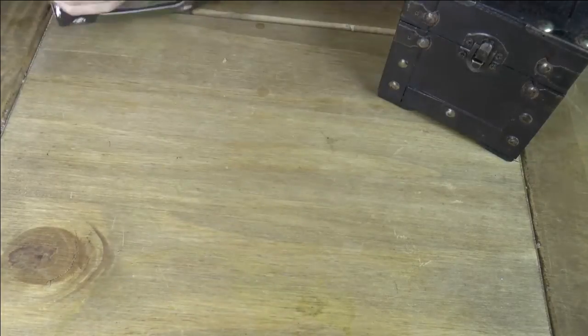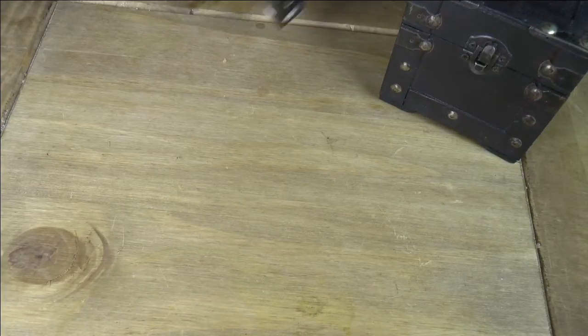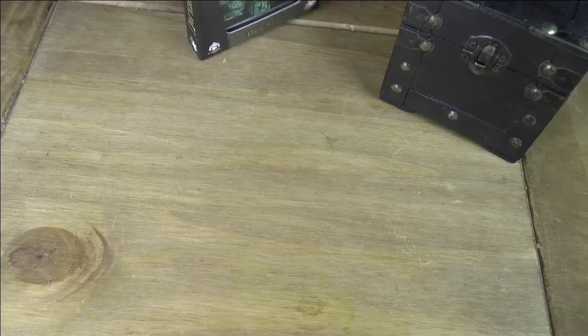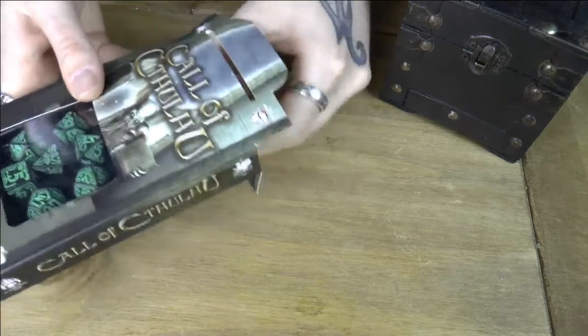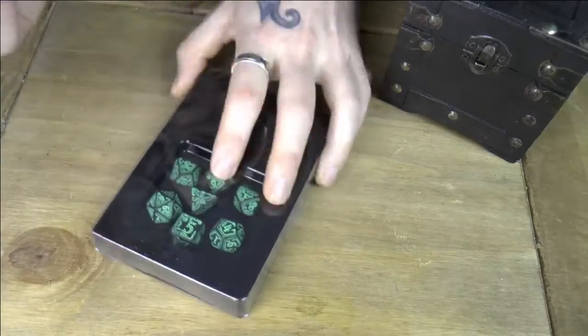I must point out this isn't the first time I've actually opened this — they've been sat on the shelf waiting to do a video. So as we slide it out, there's just the dice.